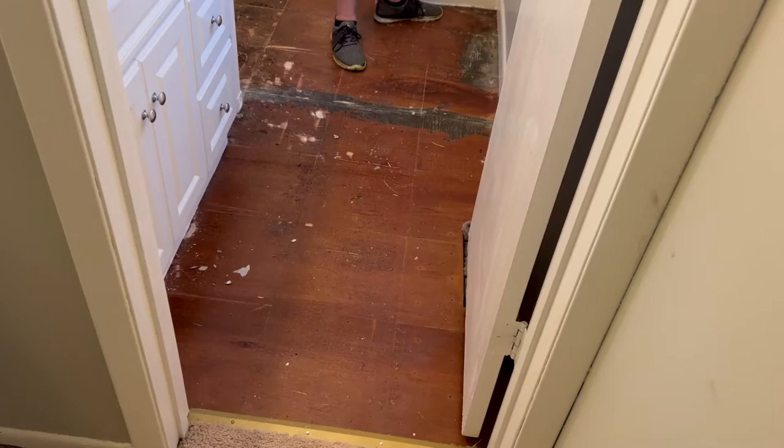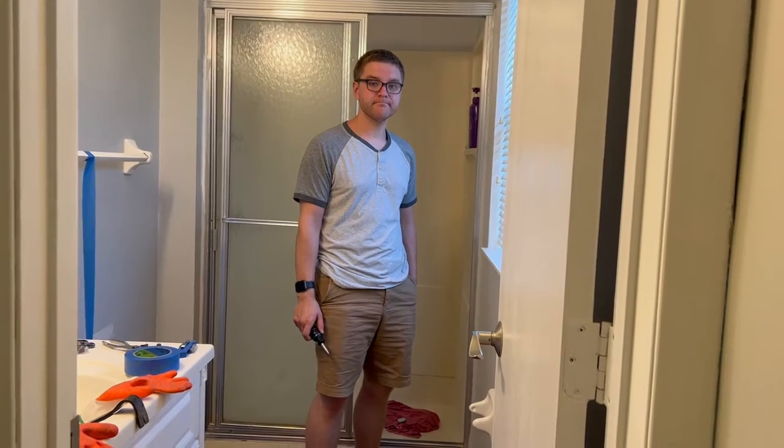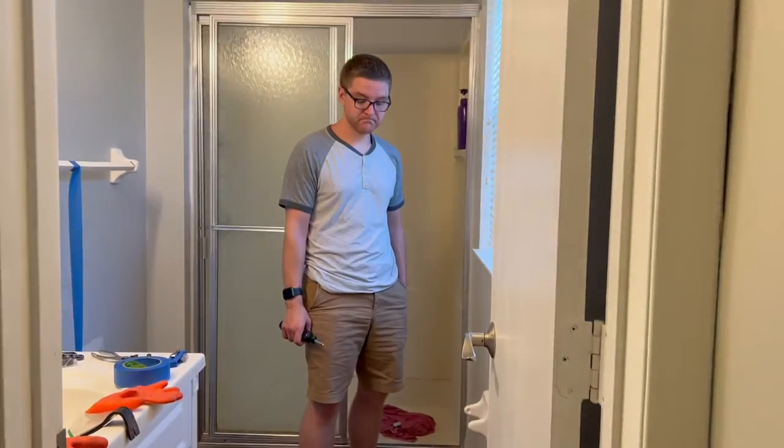Anthony took it all and demolished it. If you go back to our empty house tour video that I posted like five years ago, you'd see what it used to look like. So anyway, Anthony did this. What's next, Anthony?